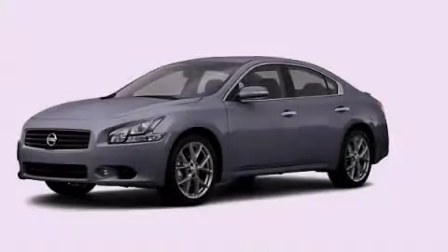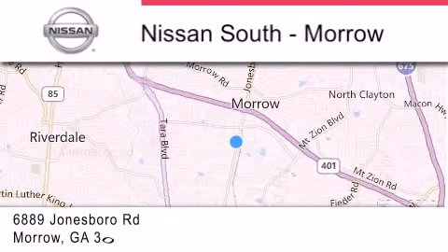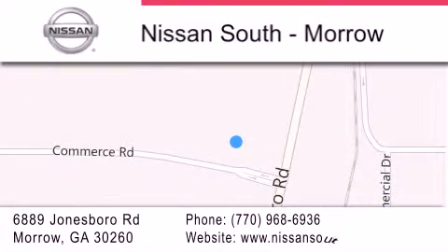Please call today to reserve this vehicle for a test drive. Nissan South is located at 6889 Jonesboro Road in Morro. Our goal is to exceed all of your expectations to ensure that you'll return for future visits.